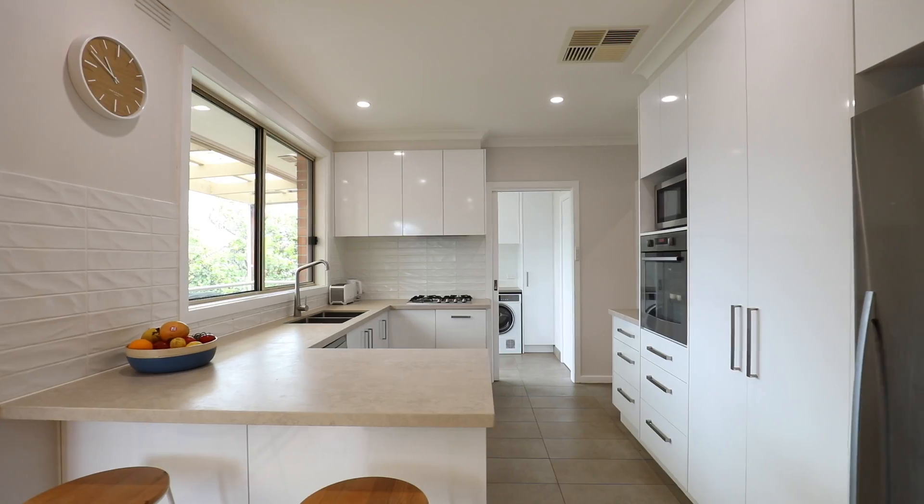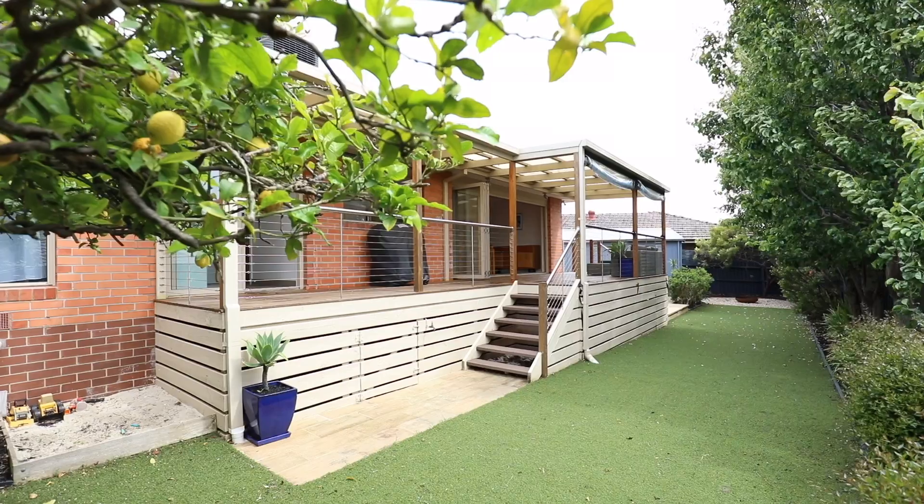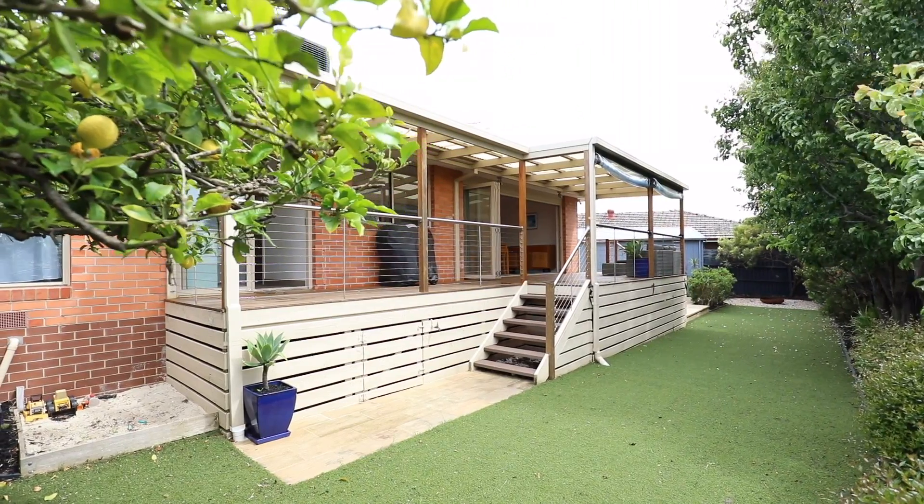The stone kitchen has stainless steel appliances, including a Bosch dishwasher, with views out to the backyard to watch the kids and pets running around.